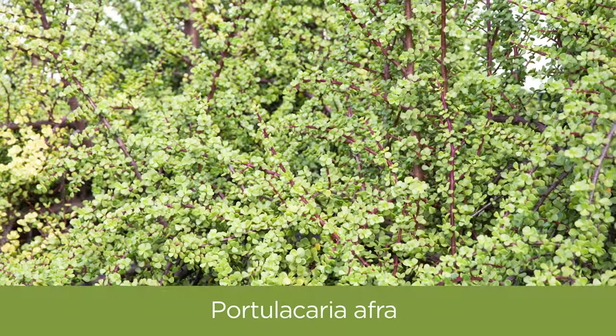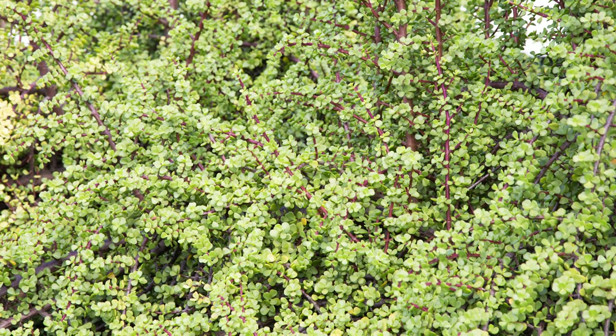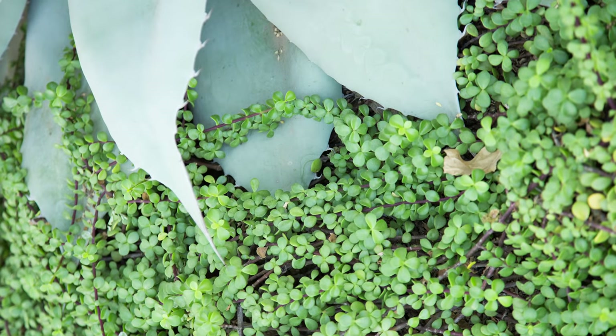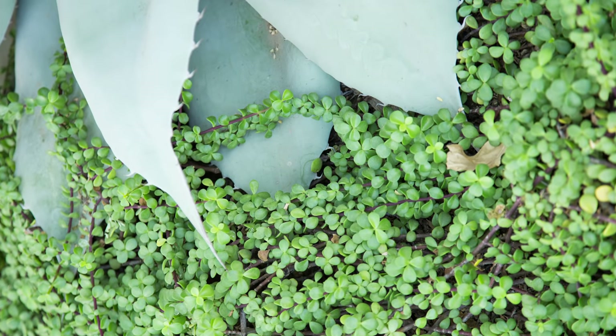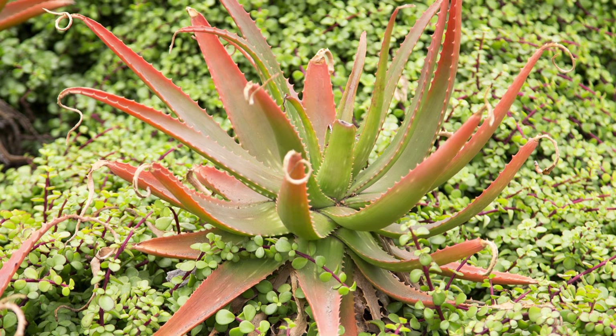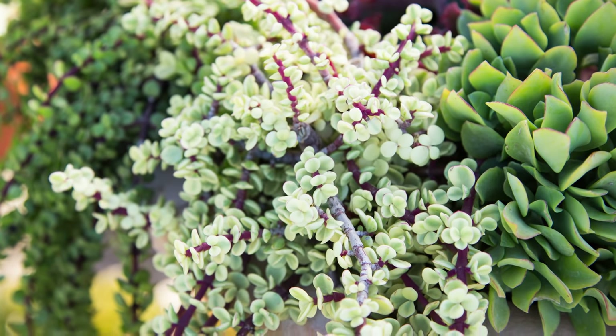First up, we have Portulicaria afra. This bushy little succulent actually surprised me at how well it does here in the heat. It forms really nice bushes, or you can also get the trailing variety that will stay low to the ground. Both of these do really well in lots of heat and lots of sun, while still only needing a minimal amount of water. I have found, however, that the variegated variety does not like the heat and sun as much as its purely green counterpart.